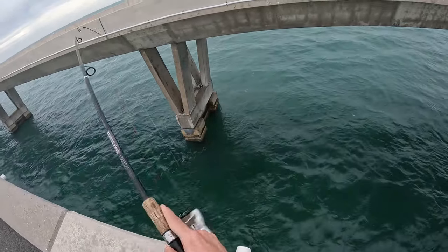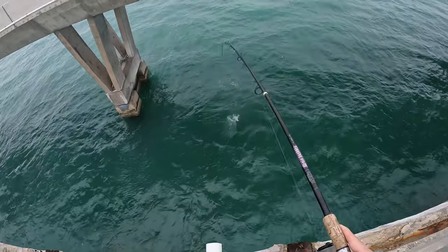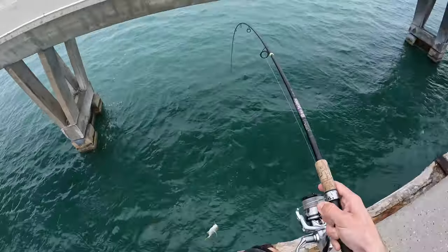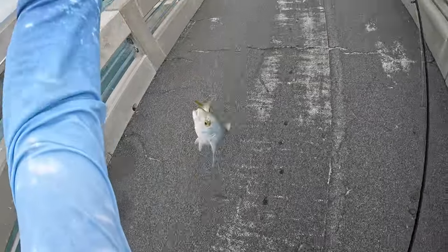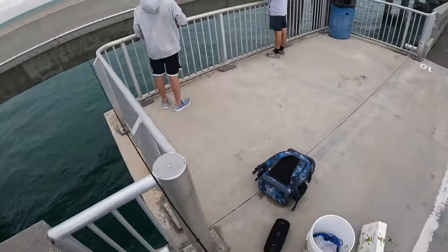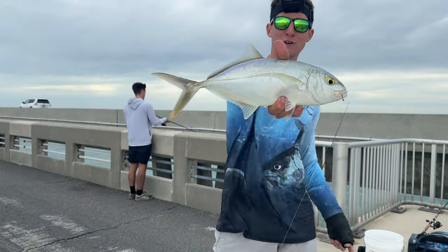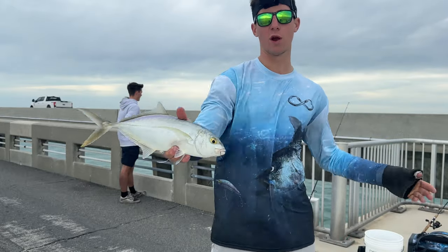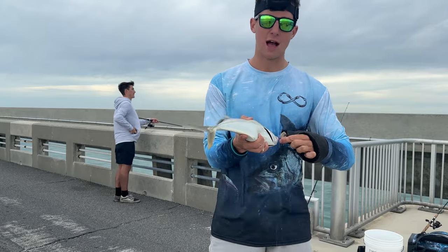Yellow jack! There we go — one-handed bridge fishing. That's the first keeper of the day right there! That didn't take long — second cast of the day, first fish of the day. Beautiful little yellow jack right here; these guys are delicious eating, one of the most popular fish to catch off the Keys bridges in the wintertime. One live shrimp and we got ourselves dinner.